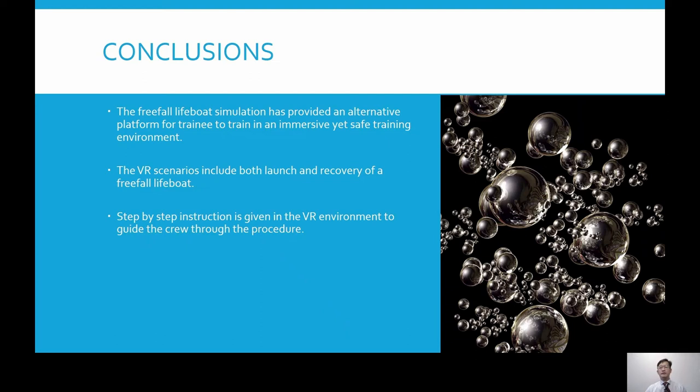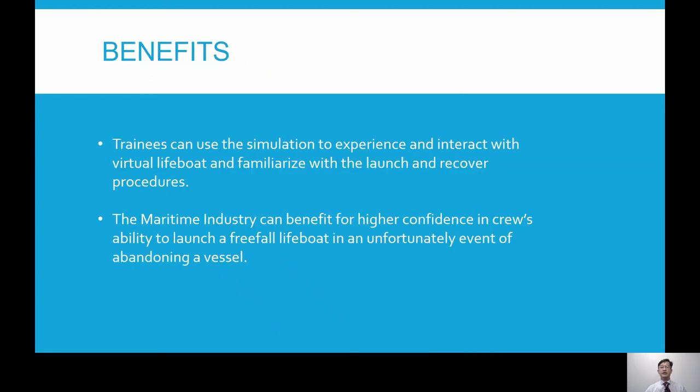The simulation of launching a freefall lifeboat provides an alternative platform for the trainee to have an immersive experience. We have developed both the launching and recovery process in our training package. Students can practice multiple times in a short time frame to become familiar with the steps involved. In traditional classroom training, students learn by watching videos or PowerPoint presentations. With this simulation, students can experience and perform the process themselves, which is especially useful for new crew and students who have never been through shipboard training.